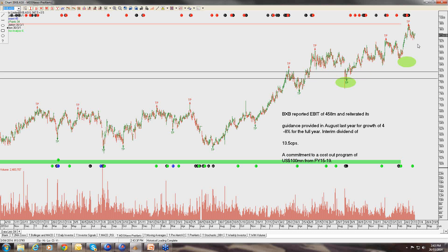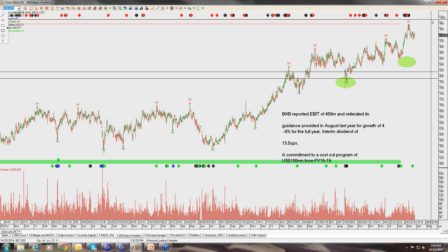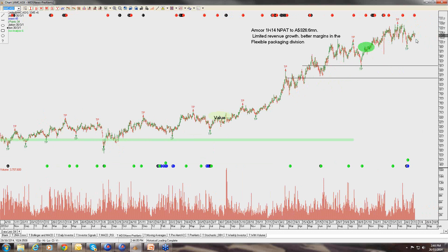Brambles at this level trades on about a 3.5% dividend yield and about 16 times forward earnings, allowing for about 8% earnings growth. We're comfortable continuing to buy Brambles at this level, complementing it with a covered call up at around $10, collecting the dividend, collecting the call premium — driving 10% plus cash flow out of Brambles.